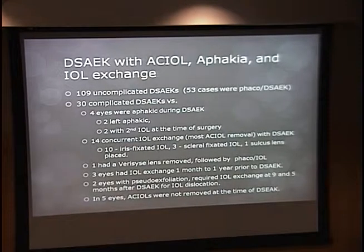DSAEK has been extensively published on, but we wanted to look at our own outcomes, especially in more complicated surgeries. One of the main indications for DSAEK is pseudophakic bullous keratopathy. We get patients with PBK with AC IOLs, aphakic patients, or those with dislocated IOLs needing exchange. We looked at 109 consecutive cases Dr. Mifflin performed of uncomplicated DSAEK, 53 of which were combined phaco-DSAEK.